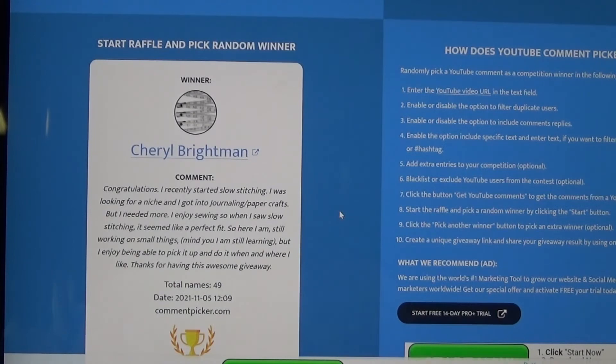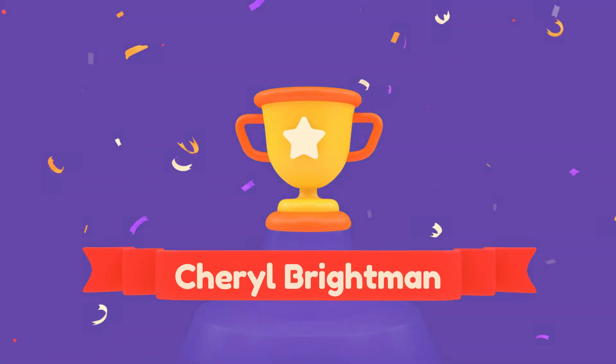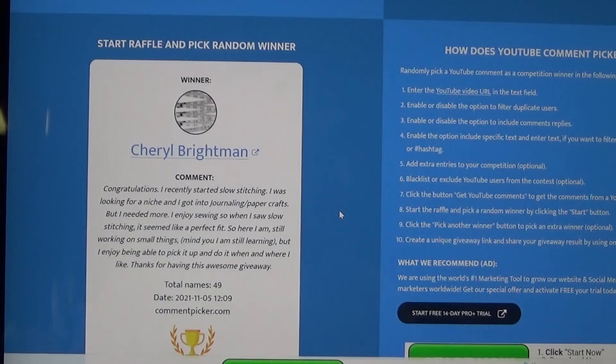Cheryl Brightman, congratulations! That's awesome — you recently started slow stitching. Awesome, so excited for you! Congratulations to the two winners, Victoria and Cheryl.